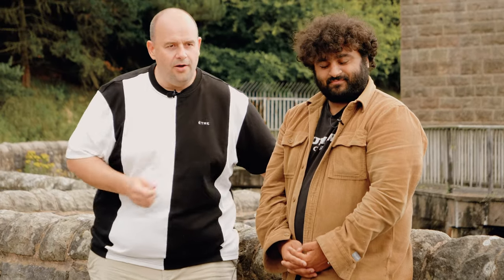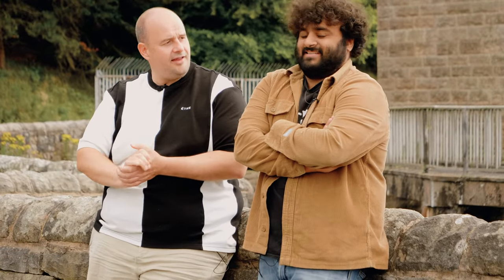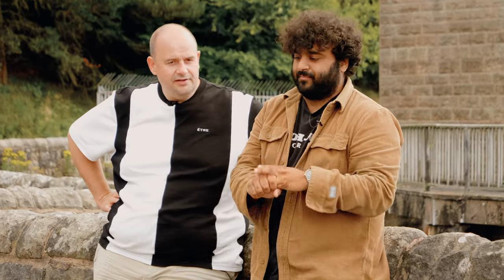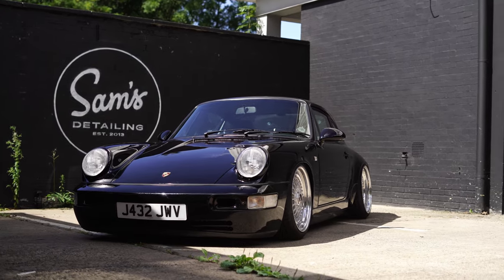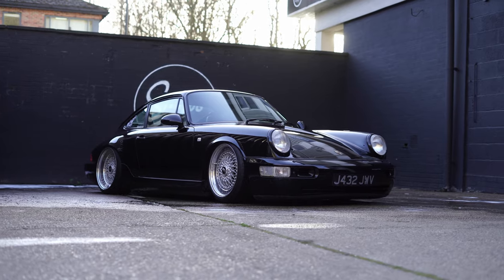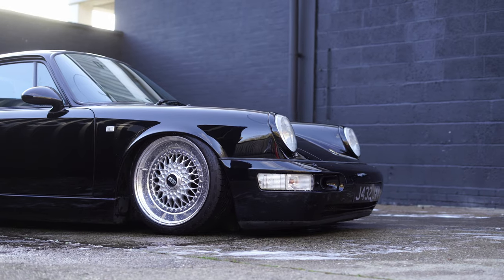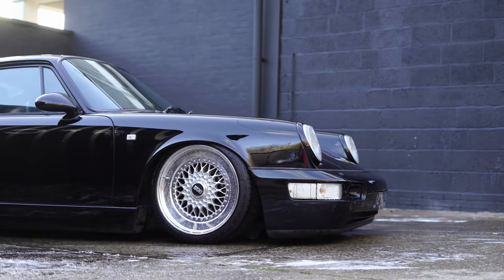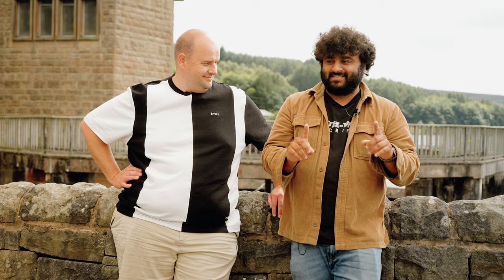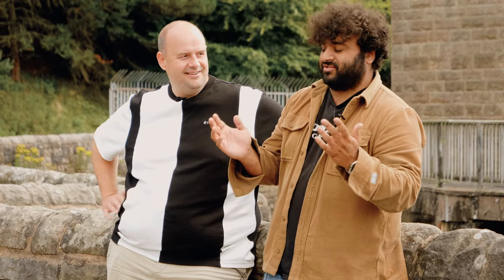So how did this car come about? Why did you want an RWB, and how does the process work of calling up Mr. Nakai? Basically, I got the stock 964 — it's a 1991 964 — back in early 2018. I was on YouTube and related videos came up with an RWB video. I watched it and I was literally hooked. I watched every single RWB video and was like, this is just amazing. It makes my stock car look rubbish. I really want this. I super luckily managed to get one of these kits.